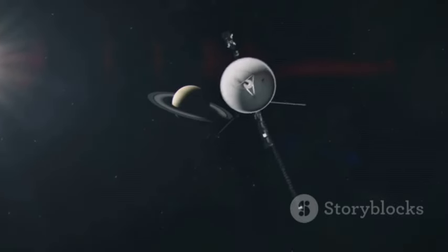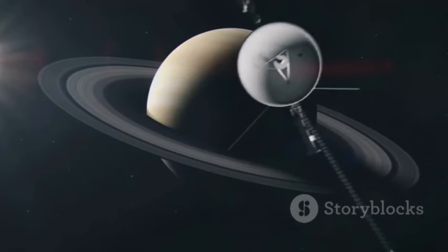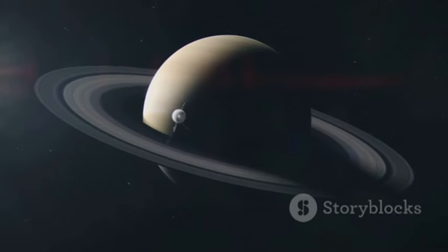So despite the vast distances and harsh conditions, the Voyager probes continue their journey, powered by 1970s technology, carefully managed by a dedicated team on Earth, and carrying a message from humanity to the stars.